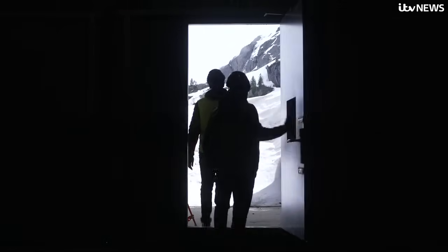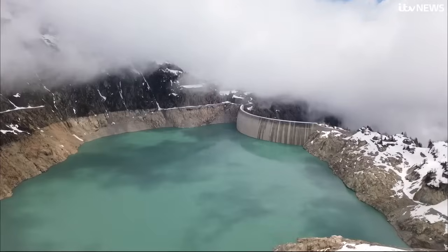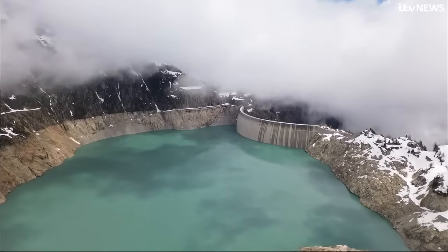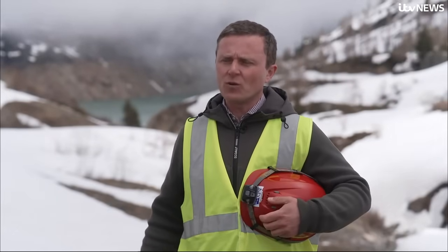Back in Switzerland, one developer explained why he thinks this technology should be built in Scotland. The topography is ideally suited to these projects, with lochs high up and lochs low down. And at the same time, this topology is situated right at the centre between all of the wind power that's being generated.